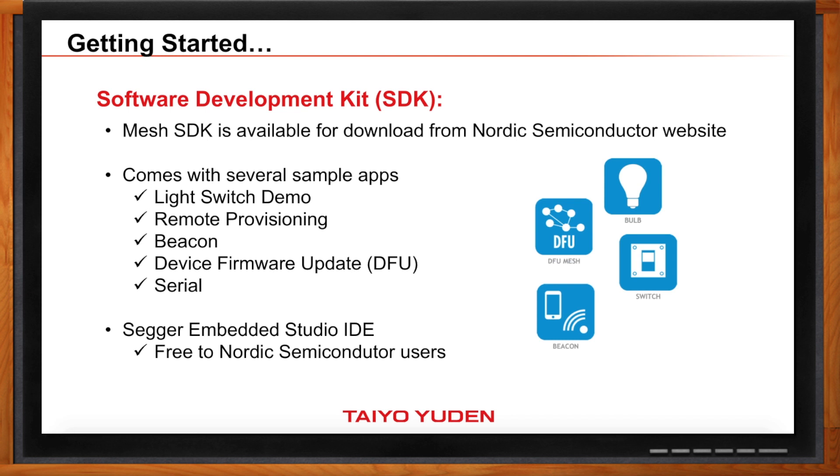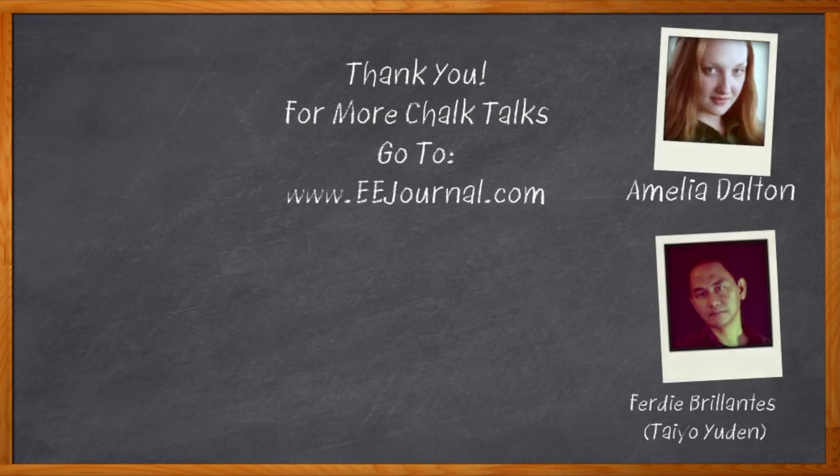Very cool. Well, I think that's all I have time for today. Thank you so much for joining me. Thank you, Amelia — it was a pleasure talking to you. And before we go, don't forget to click that link — there you can find out even more information about Bluetooth mesh technologies from Taiyo Yuden. For Chalk Talk, I'm Amelia Dalton from EE Journal. For more Chalk Talks, check out the Chalk Talks section of EEJournal.com, or head on over to YouTube — keyword EE Journal.